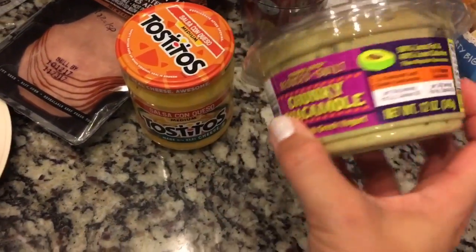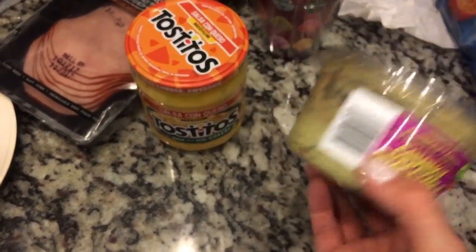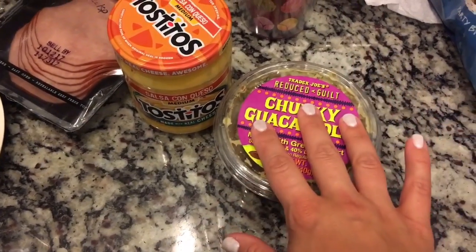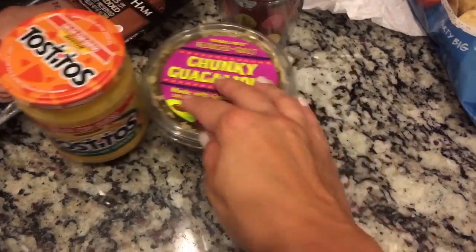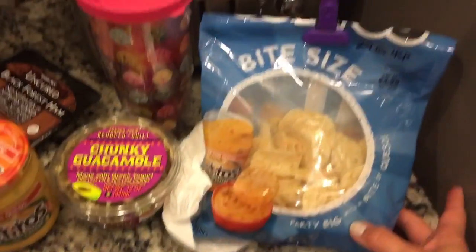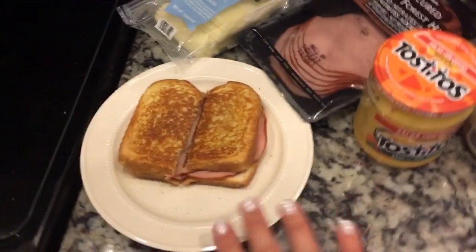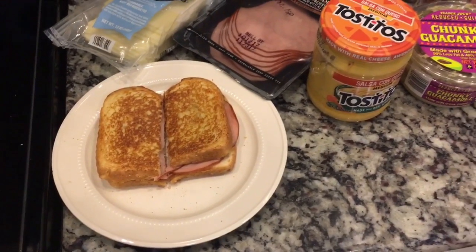Why can't they make it so that it stays — I hate that any guacamole, any avocado, whatever, gets brown. That drives me crazy. And then I had 24 of these for 4 points, so 13 points total for lunch. It's really delicious.